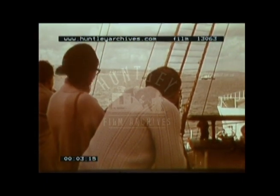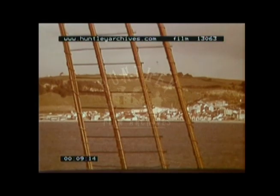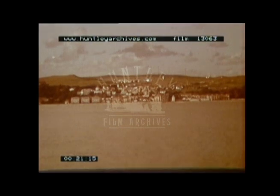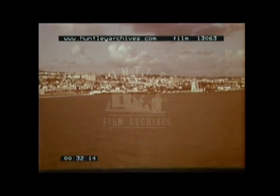We are in the estuary of the River Tagus on our approach to Lisbon. On the south bank, several new towns are being developed around new factory sites. The Tagus is the longest river in Portugal and runs through the country from its source in Spain. In places, the estuary is eight miles wide.